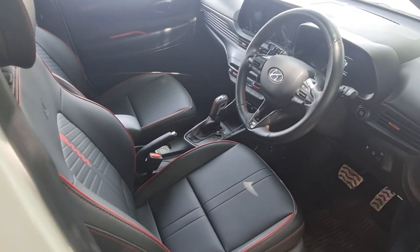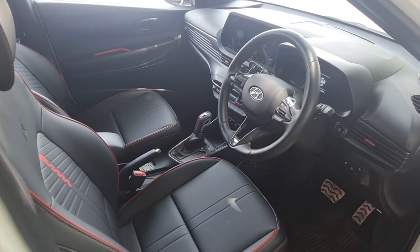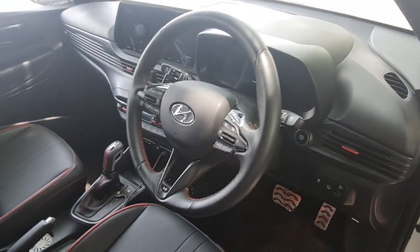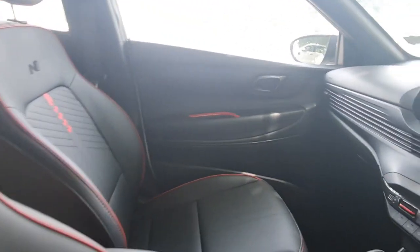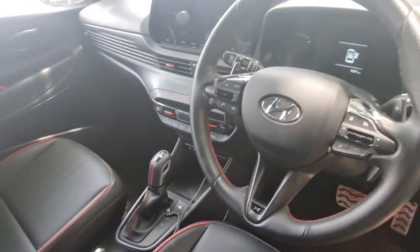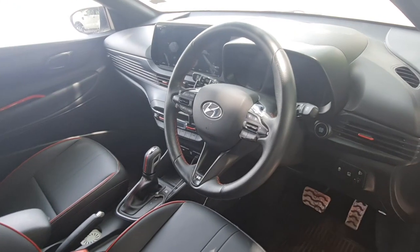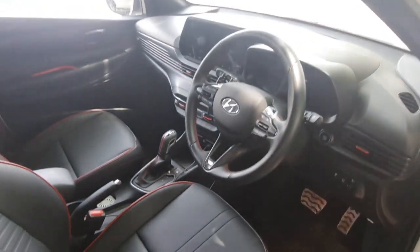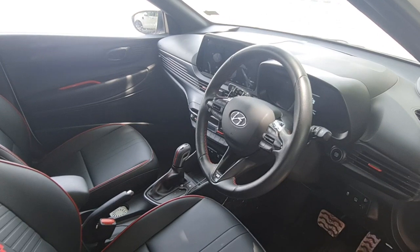What I found amazing about this car is the all-black interior — it looks extremely beautiful. The differences in the N-line interior include black interiors, black roof lining, and red inserts around the door pads, on the seats, and on the gear lever. There is N-line badging on the seats, steering wheel, and gear knob. It also has aluminium pedals and red footwell interior lighting, which gives a very sporty feel.